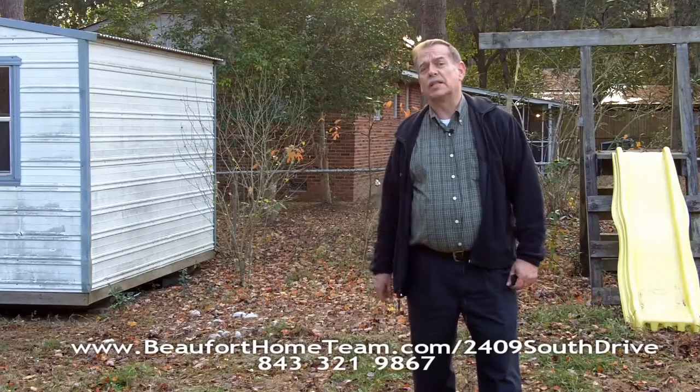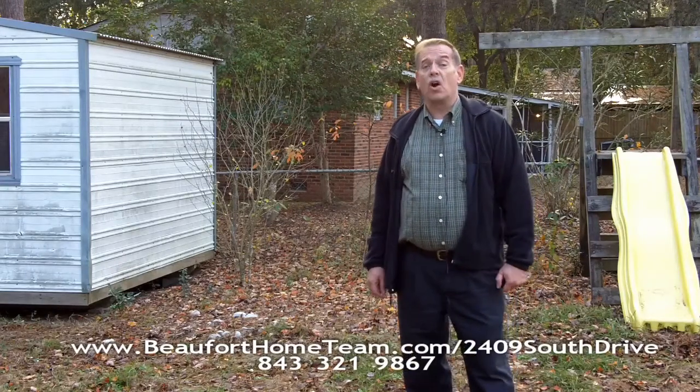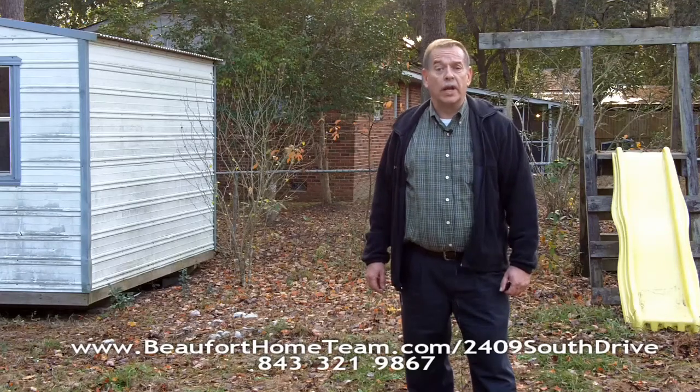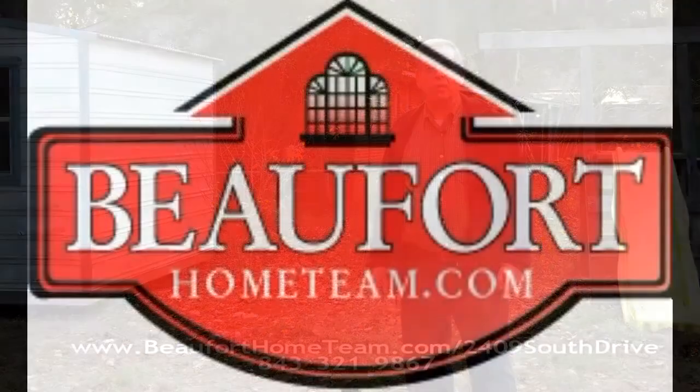There's a lot you can't see, so go to the web address at the bottom of the screen — there are more pictures and more information there. Or better yet, call me, Scott Bingham, at 843-321-9867. That's 843-321-9867. Remember, 2409 South Drive.